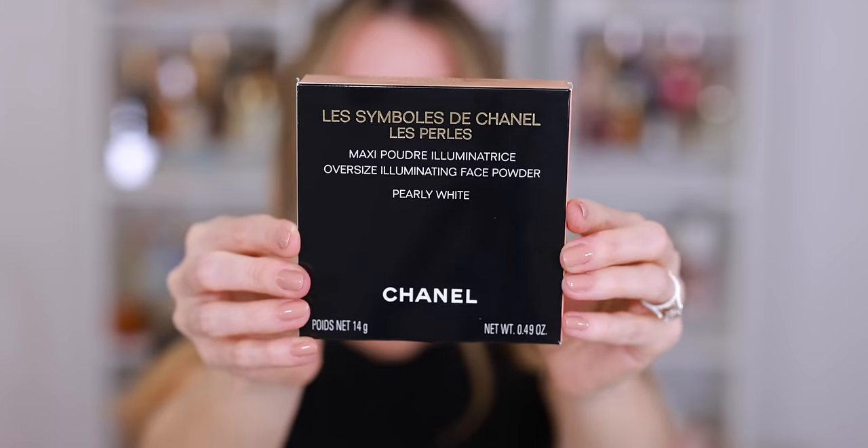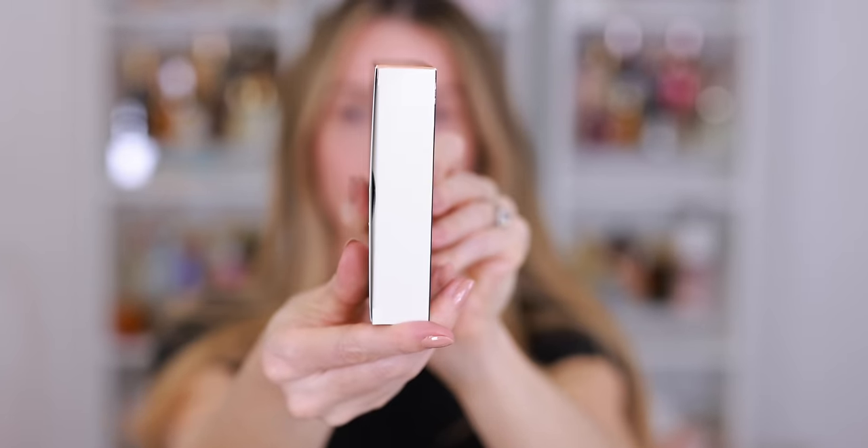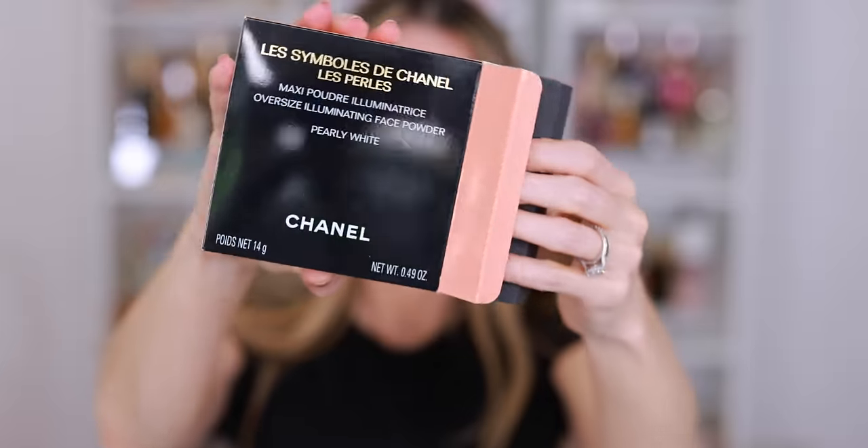Here we have Les Symboles de Chanel Oversized Illuminating Face Powders. I picked up two. There are five different designs in three different shades to choose from, so you can really pick your favorite combination. I went with Precious Coral and Pearly White. In the Pearly White, I picked up Les Pearls because I thought this was so classic Chanel, and this is a highlighter I am going to put in my Do Not Touch makeup collection. I have a growing collection of Chanel compacts that I do not touch.